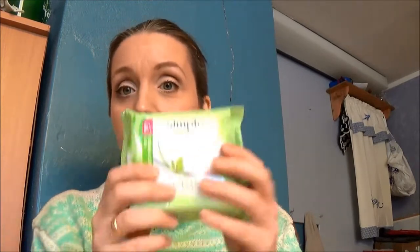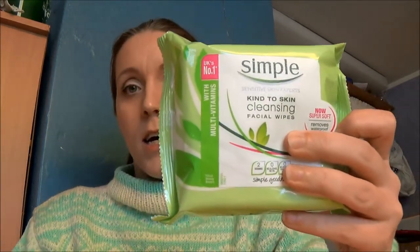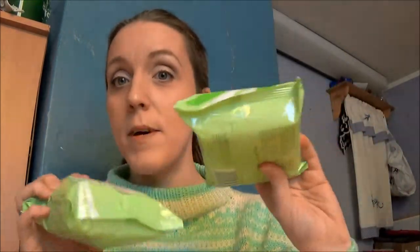First off, I got these — I bought two of them. I simply love them. They are so good for when you go to bed and you just can't be bothered to wash your face and get your makeup off. I do that a lot of times — I just wipe my face with a couple of these.